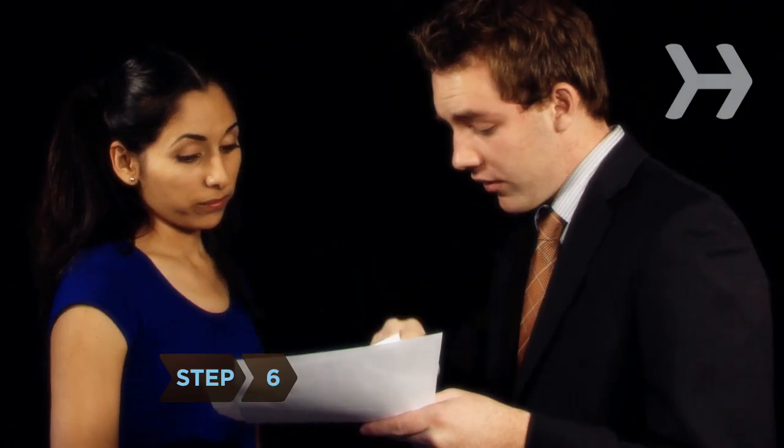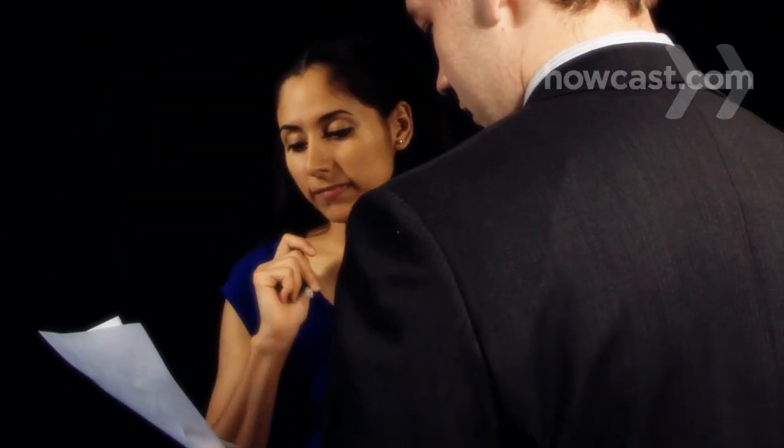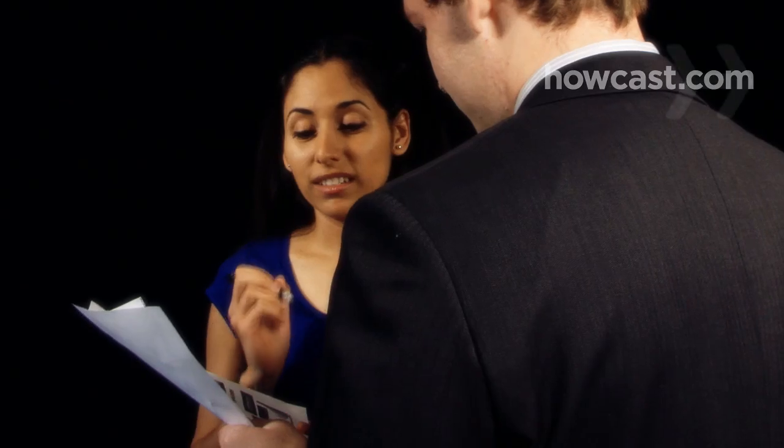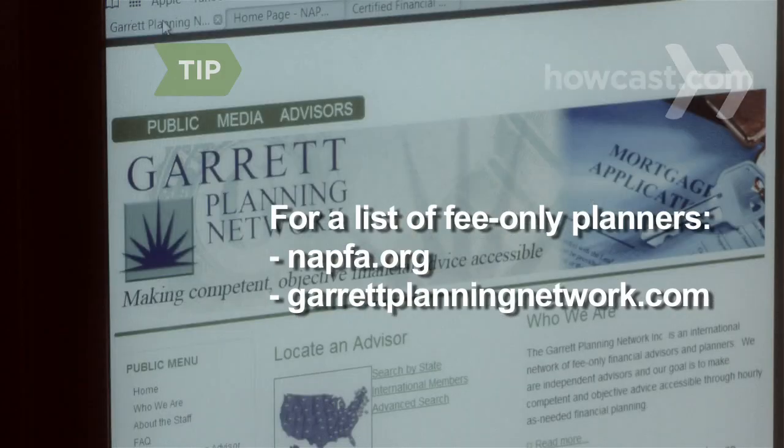Step 6. Before meeting, find out how they bill. Fee-only planners charge a rate for their services, so there's no incentive for them to sell you more than you need. Other planners collect commissions based on what they sell you, so you only pay for the advice you act on. Avoid fee-based planners who charge a fee and take commissions. The National Association of Personal Financial Advisors, napfa.org, and the Garrett Planning Network, garrettplanningnetwork.com, both provide a directory of fee-only planners. Just make sure the planner is also certified.